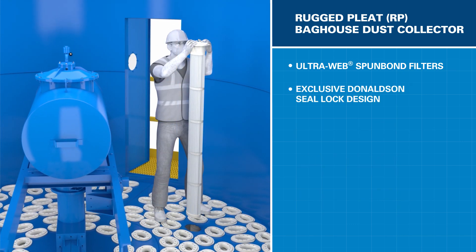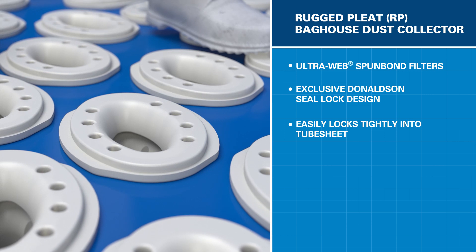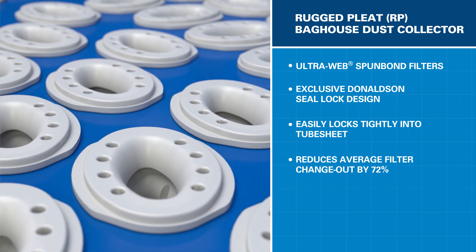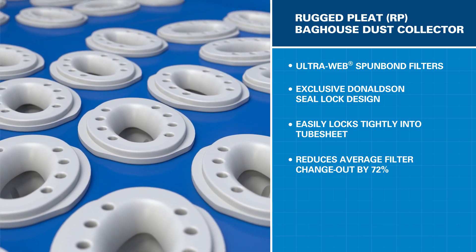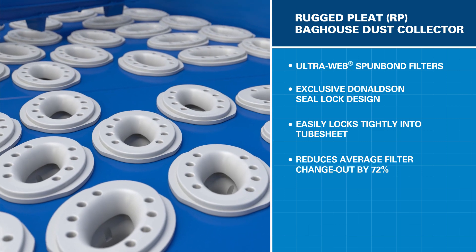Replacing the filters is made easy because of the patented Donaldson seal lock design. This unique shape ensures the filters are secured tightly into the tube sheet. With fewer filters and easy change-outs, you can reduce your typical replacement time by as much as 72%. Your operation will be back up and running as quickly as possible. All this supports your efforts to reduce downtime and maintenance costs.